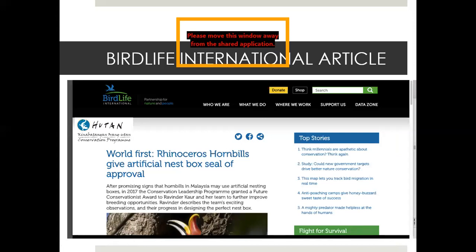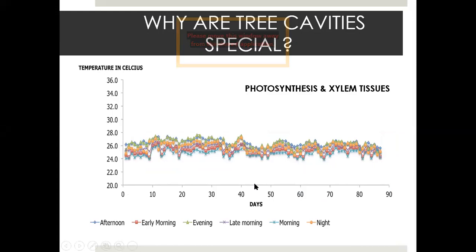This was big news because rhinoceros hornbills had not been reported to use artificial nest boxes in the wild, so it was featured in a BirdLife International article. It was called the world's first.